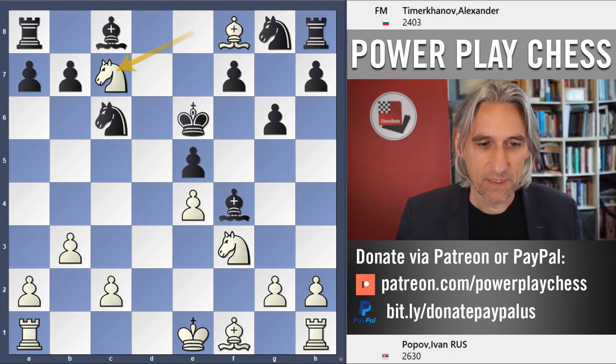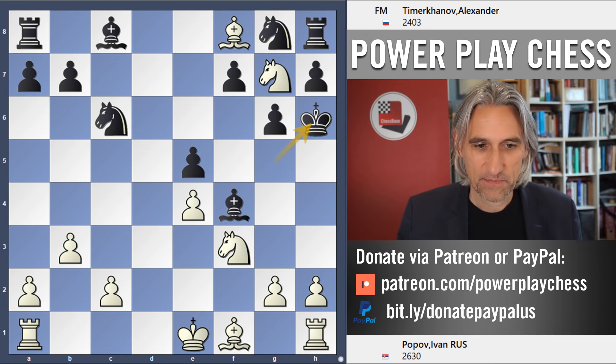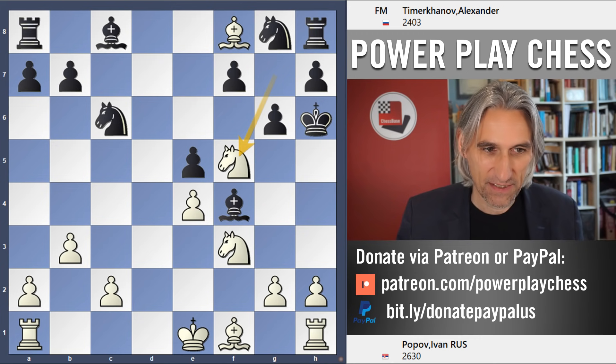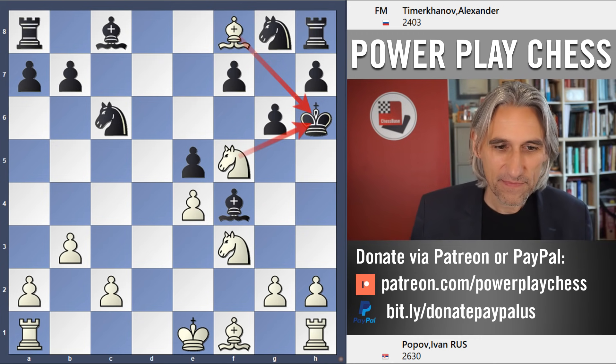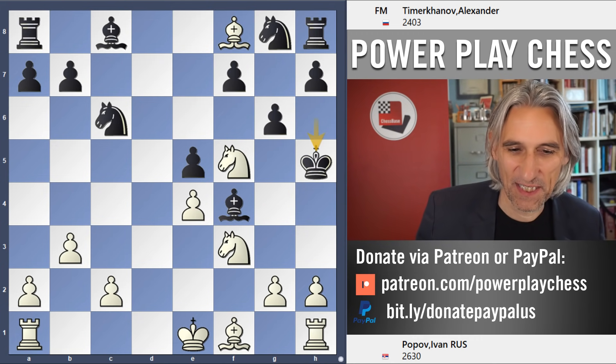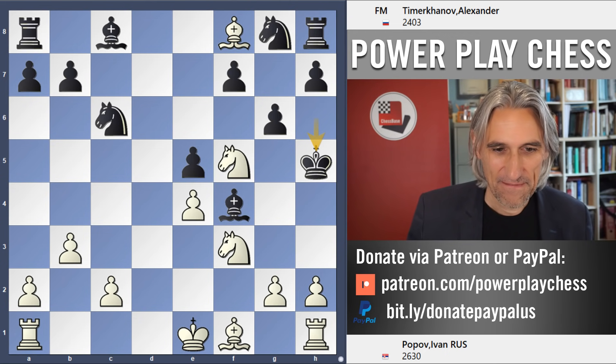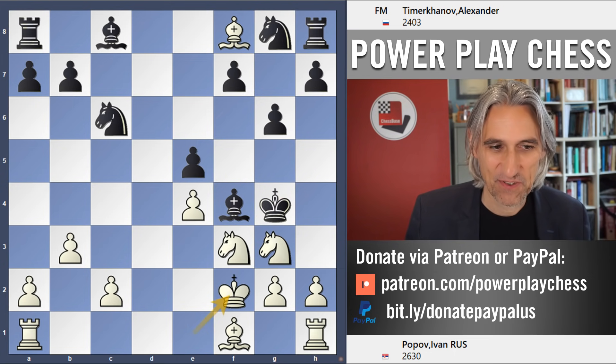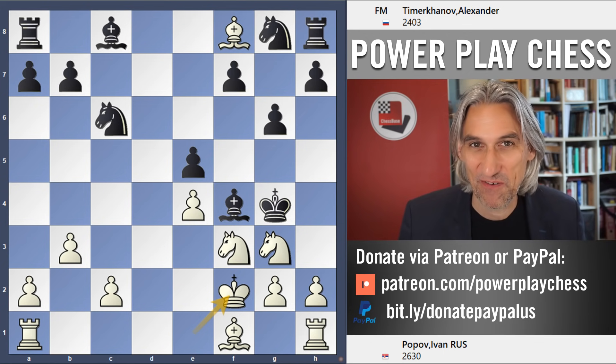King g5, knight f3. Now if the king goes back to f6, then knight e8 and white just wins a rook. So after knight f3, king h6, knight f5 double check - that brings the king up the board - knight g3, king g4, and here king f4. And here king f2 was the final move of the game.